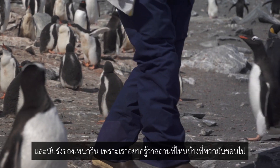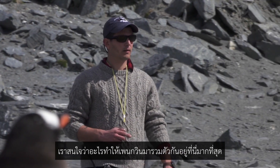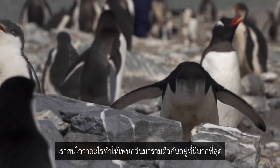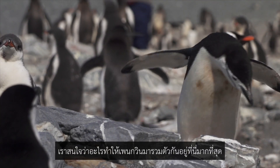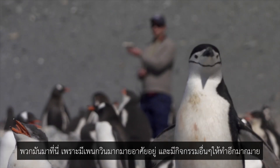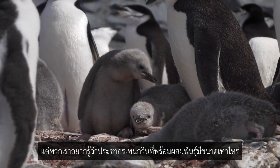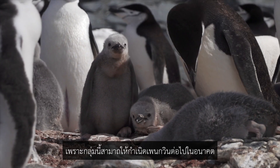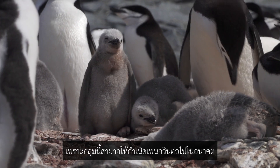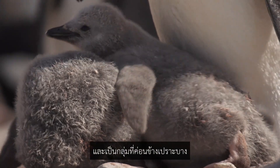We go nest by nest — we're counting nests, because we want to know what the breeding population is. We're not interested in all the penguins roaming around wandering about. A lot of those are non-breeders; they just come here because there's a lot of penguins and a lot of activity. We want to know what the size of the breeding population is, because that's what's going to make new penguins for the future, and those are the most sensitive parts of this population.